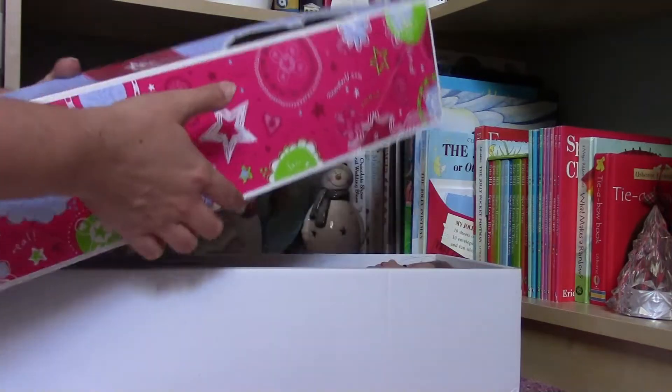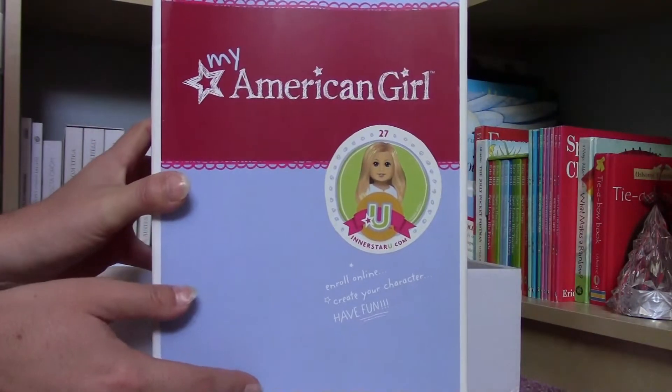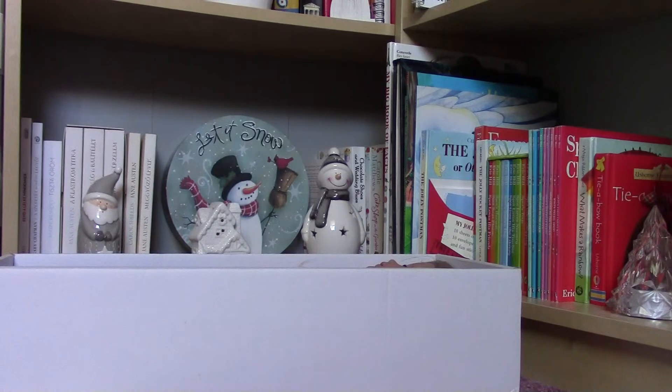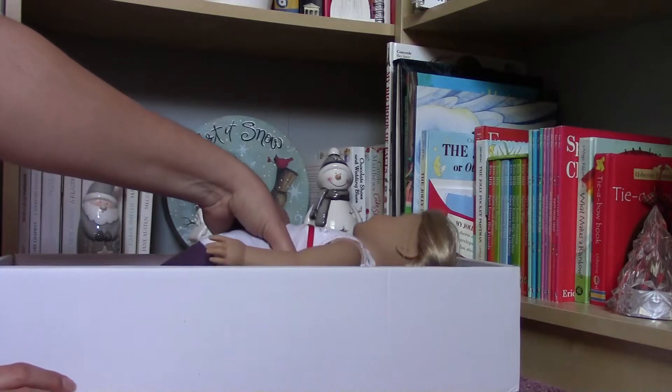Let's see her. I don't really remember which time was the Inner Star set, but I have got number 27 and my doll was the third one when I got her. I remember mine is also from Hungary, and this one is also from Hungary, so let's see her.